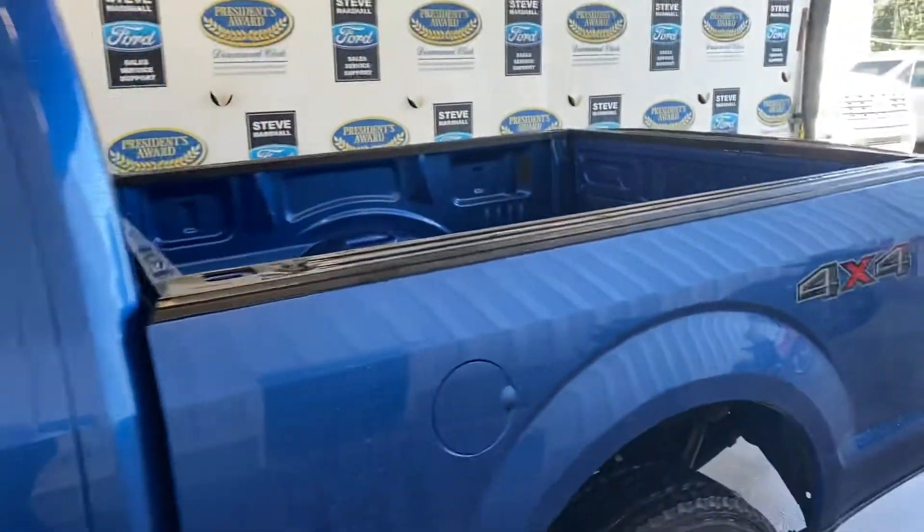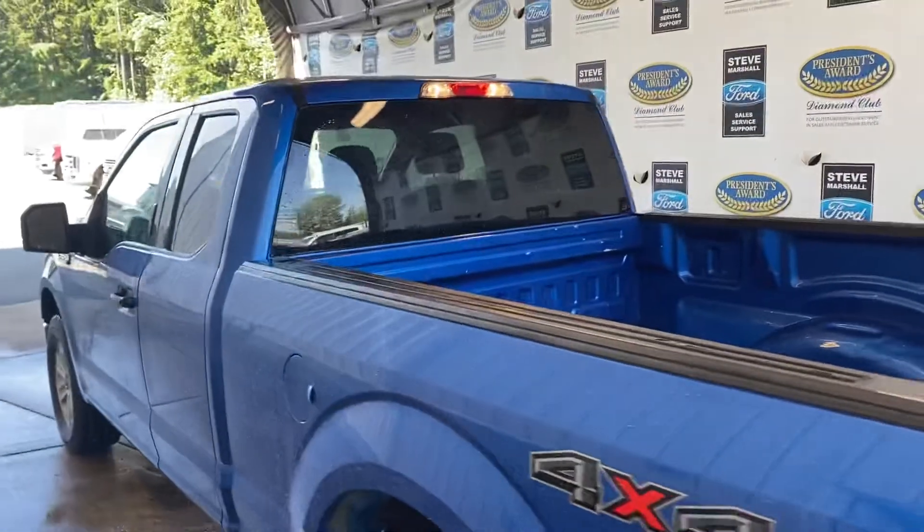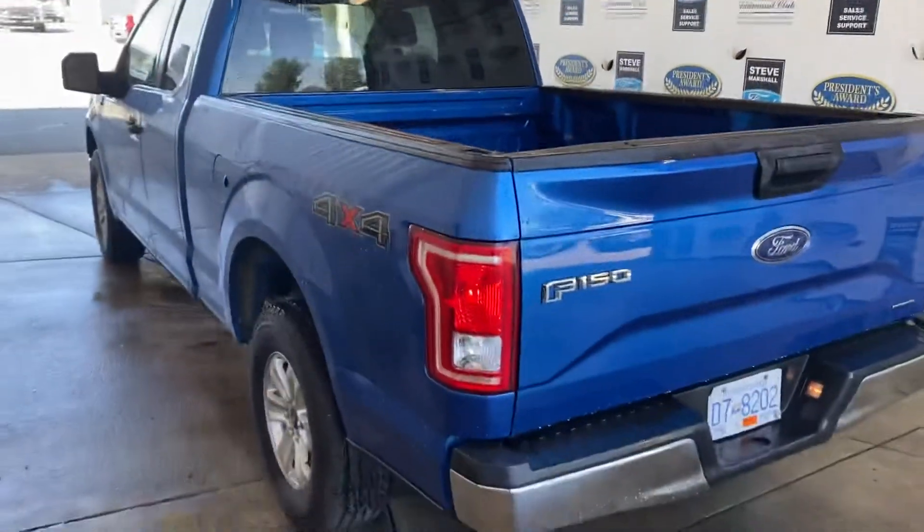It's got the six and a half foot box, so practicality is much improved over the five and a half foot box.